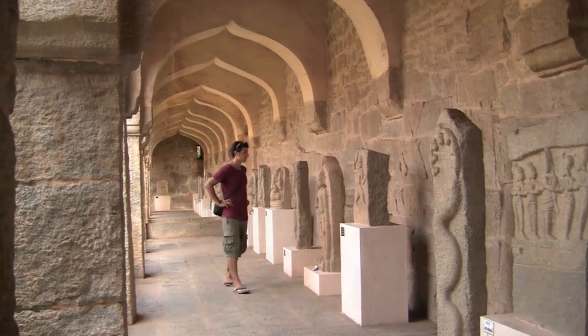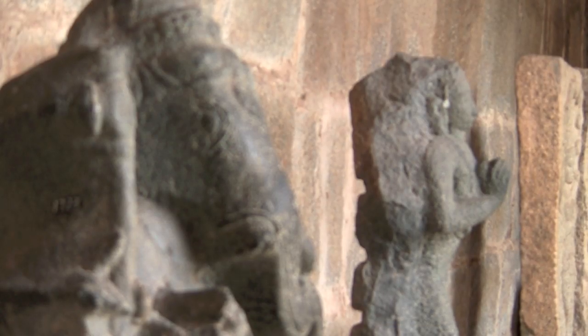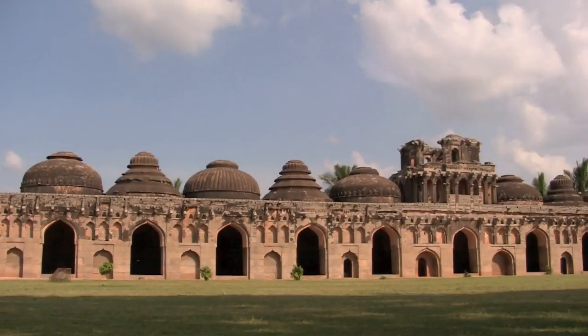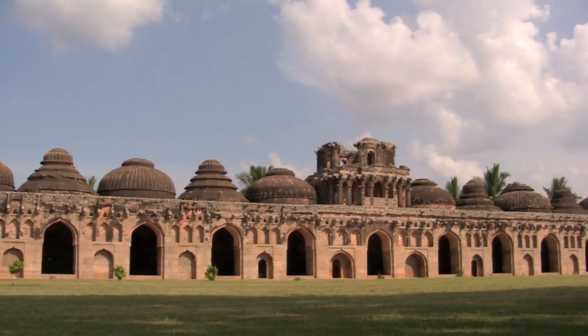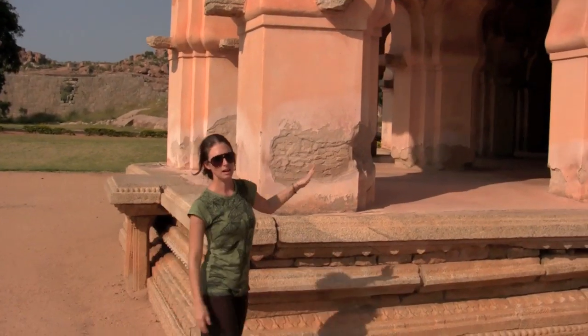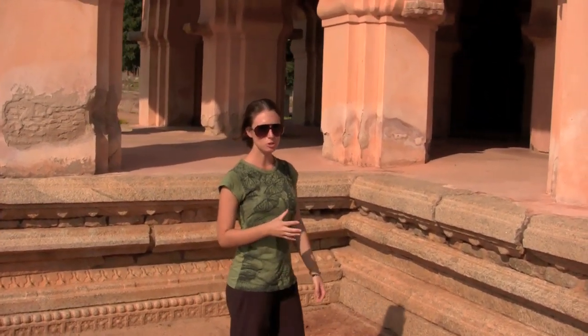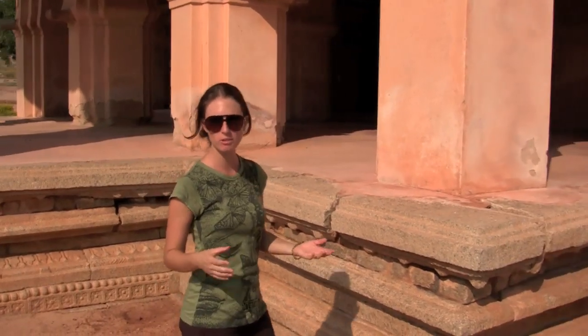Each ruin you visit shows something different and unique, all giving us a glimpse into the once royal lifestyles. A very impressive building is the Elephant Stable which used to house the royal elephants. This here is the Lotus Mahal and it's been quite well preserved, thought to have been used for festivals and also performances.